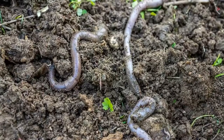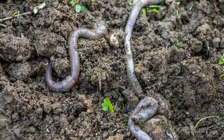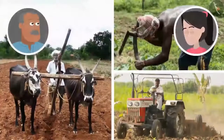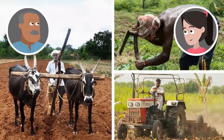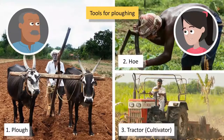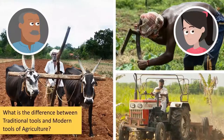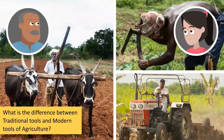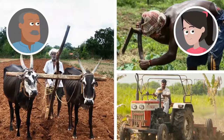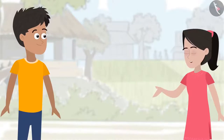Sanya, see — these earthworms are helping to loosen the soil by digging into it. Our science textbook also refers to these earthworms as farmer's friends. Chacha Ji, what kind of tools are these farmers using to prepare the soil? These farmers are using plough, hoe, and cultivator to plough the land. However, use of the tractor-cultivator has increased significantly. Can you tell the difference between the traditional and modern tools of agriculture? Why do you think Chacha Ji mentioned that the use of tractor-cultivator has increased significantly? Let's find out.